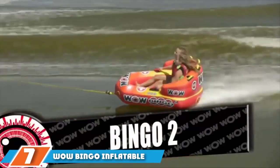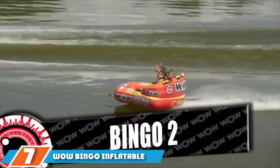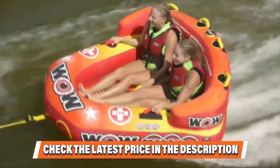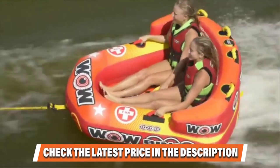At the seventh position of our list, we have the Wow Bingo Inflatable. According to reviewers, the red, orange, and yellow Wow Bingo Inflatable is the ideal choice for two-child families or couples.